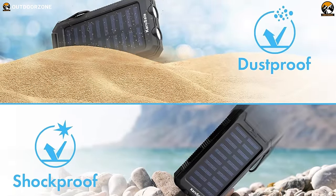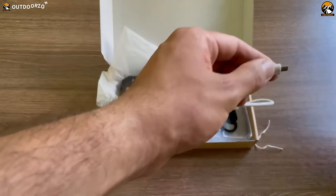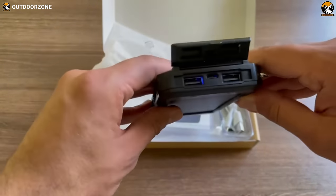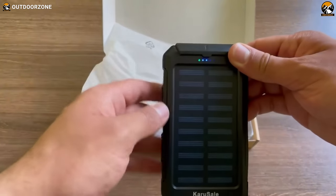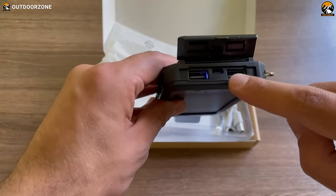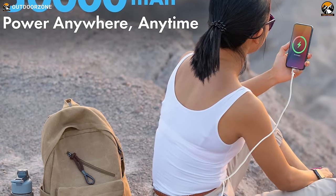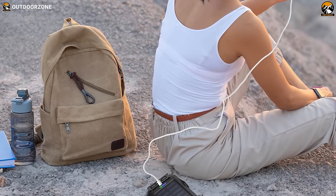Embrace the essence of off-grid camping with the Carousel Solar Power Bank, a robust companion designed to keep your devices charged in the great outdoors. Compatible with all smartphones, tablets, and USB devices, this solar charger with a carabiner is a reliable and durable energy source. Its dual USB ports enable you to quickly charge your cell phone while reserving power for other devices, functioning as a mini power station. Crafted from durable ABS polycarbonate and silicone materials, the built-in 50,000 mAh high-capacity polymer lithium-core battery, coupled with a compact solar panel, allows for recharging under sunlight.